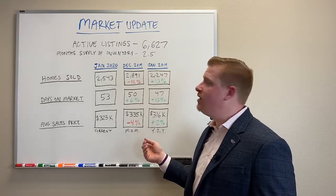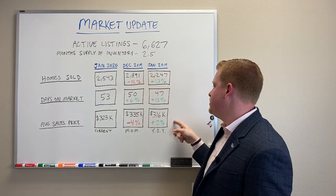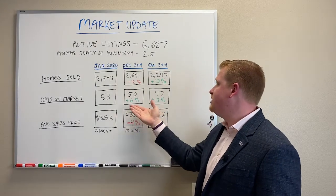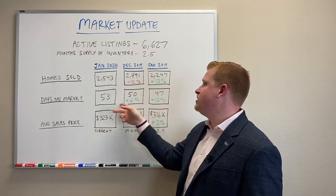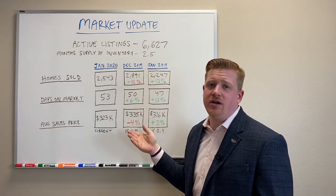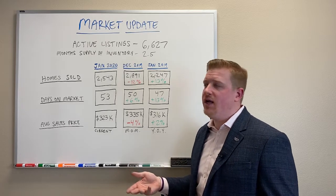Now let's look at where we are compared to last year. Look at the percentages: up 13%, up 13%, up 2%. So if you look at it, actually everything's up. The only thing that's really different is that it's taking 13% longer to sell a house than it was a year ago. That's basically because we have fewer homes on the market than we did a year ago — it's a basic supply and demand issue. Nothing to worry about there.